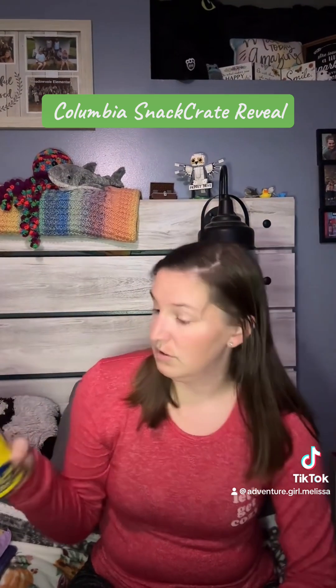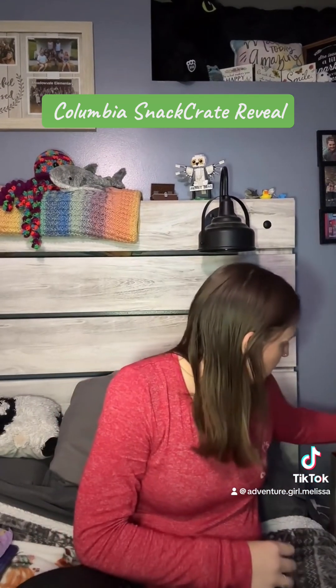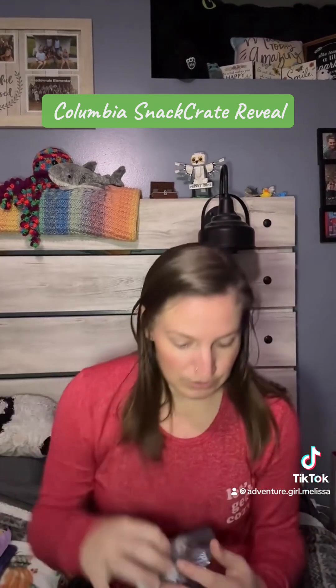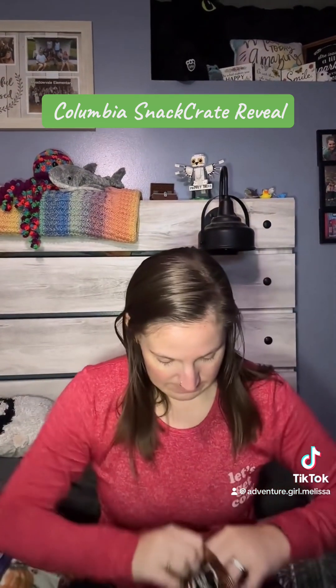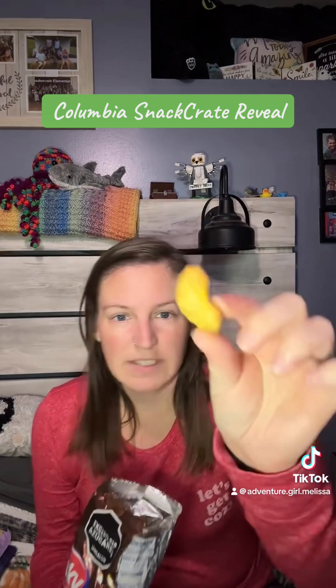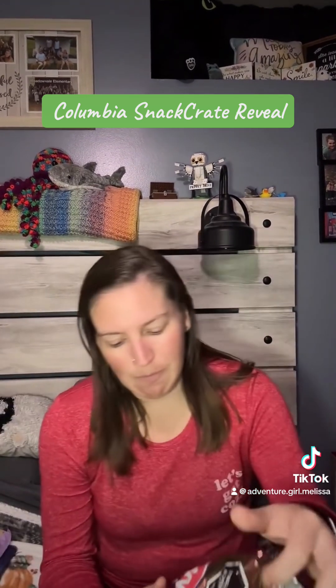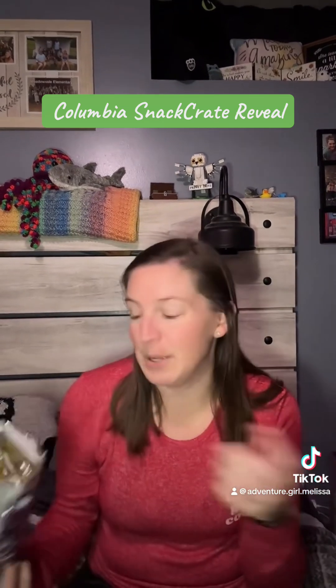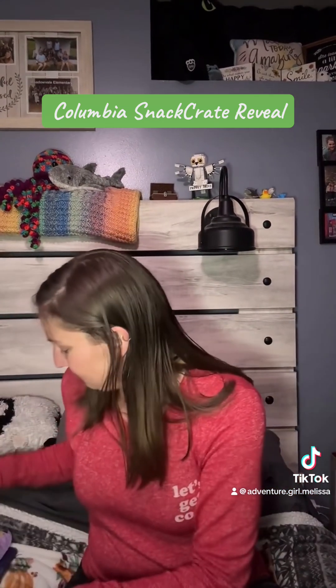So let's start with the Snacky Caramello corn snacks. These are pretty good! I feel like I've had something similar before. Instead of a cheese puff it's like a caramel puff, but they're pretty good. I like those.